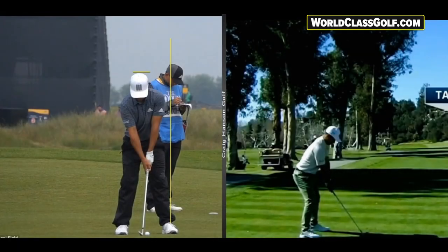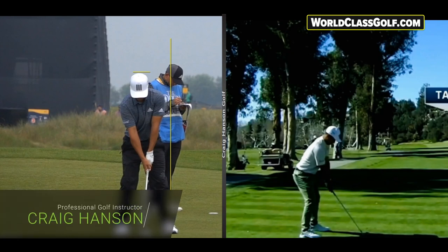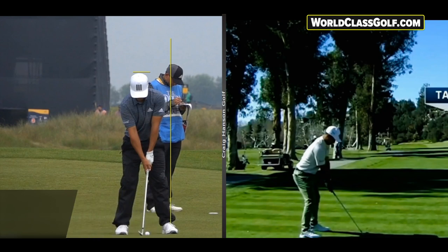Hi everyone, got a very interesting video here as we look at the inner workings of this amazing swing from Xander Schauffele — I think you pronounce it Schöffler. This guy can hit it both ways, really rips it, and is a gold medalist, fourth in the world, a great putter and wonderful ball striker.